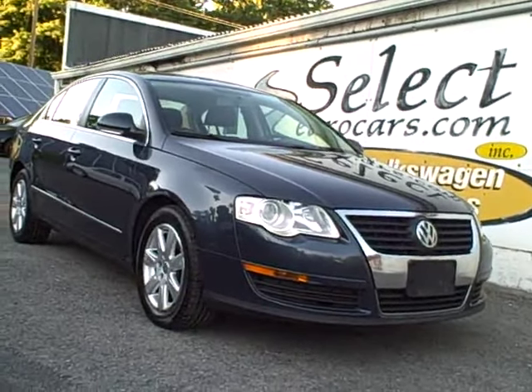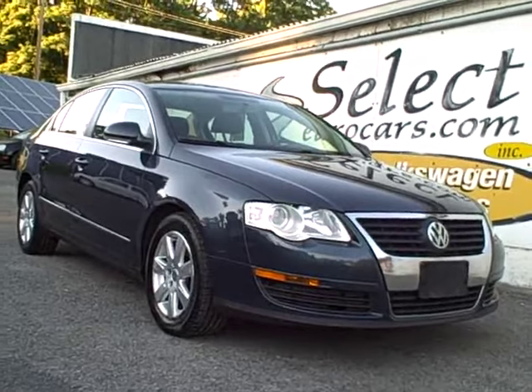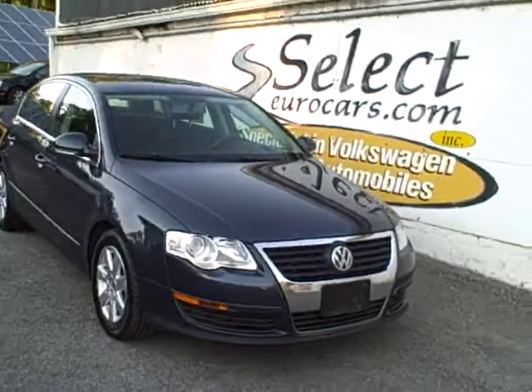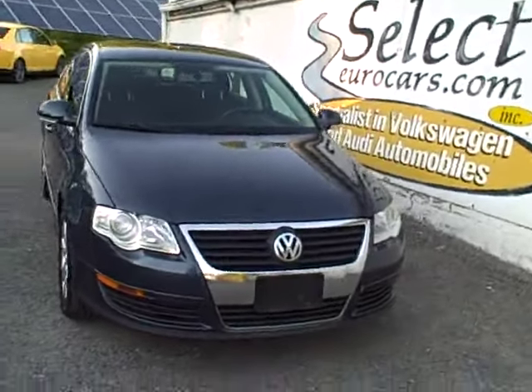2008 Volkswagen Passat, 2 liter, rated 200 horsepower when new, 6 speed, and still capable of getting in the area of 30 miles per gallon.